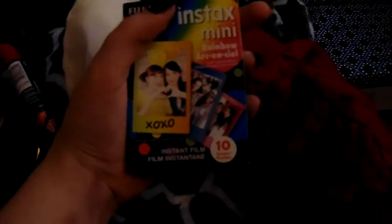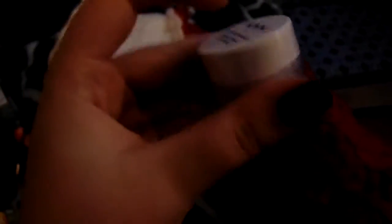The next thing I got was this Rolo Candy Cane. I got this cupcake bath bomb. I got some rainbow insta-film for my Polaroid camera. We have this NYX eyeshadow base — it's just a white base. And then we have this eyeshadow bar. I haven't opened it yet but it looks very interesting. I think it's just like a little palette.